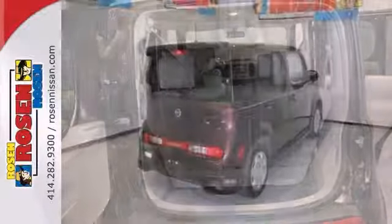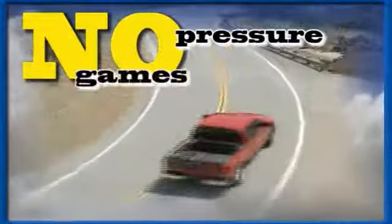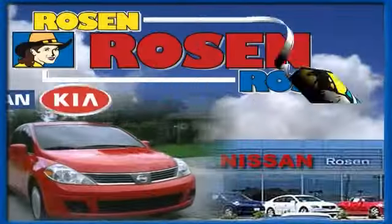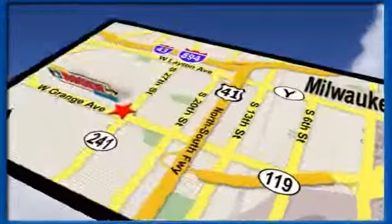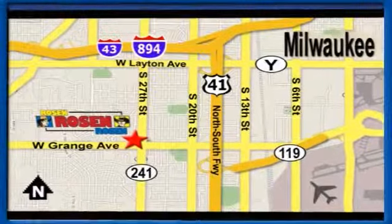Come in for a test drive. No pressure, no games, no aggravation. That's Rosen Nissan Kia. We're conveniently located just west of Mitchell International Airport at 5505 South 27th Street.